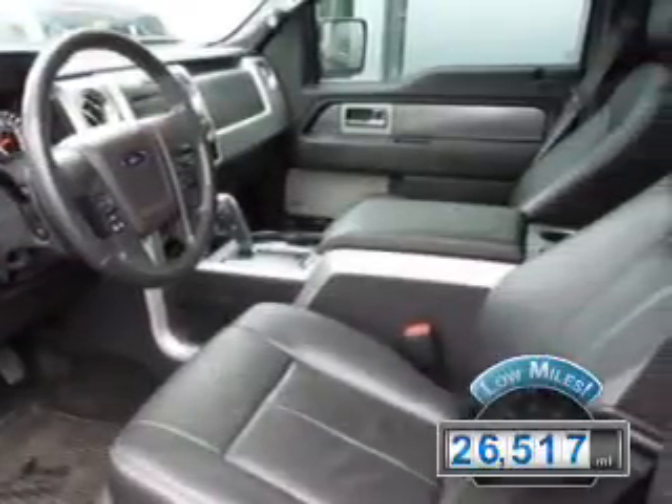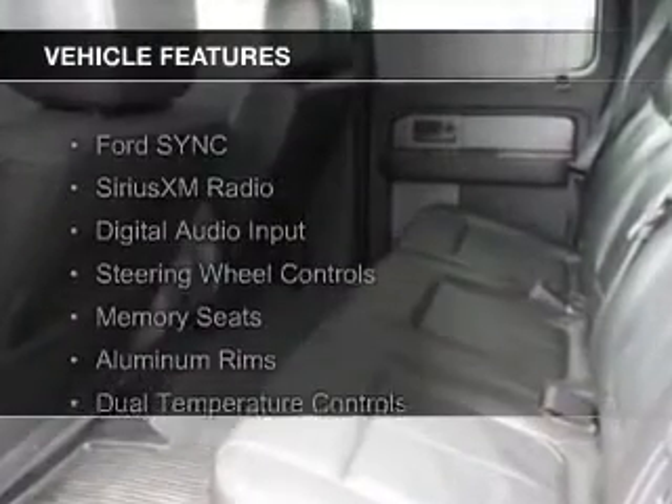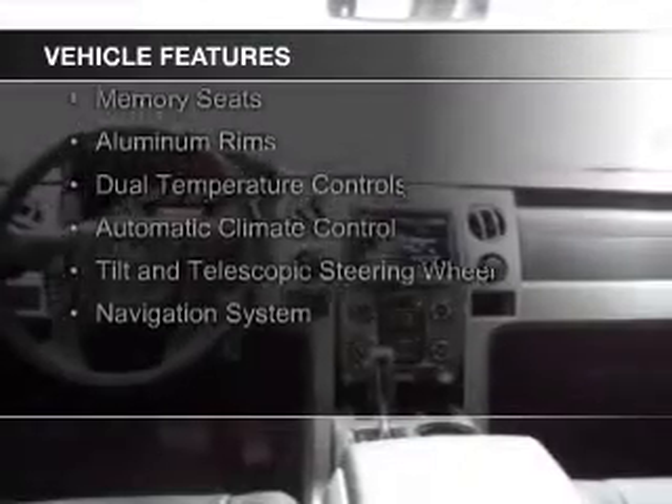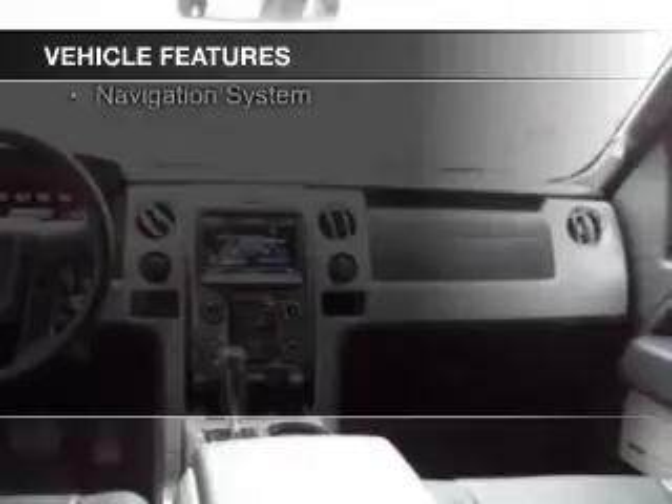With fewer than 30,000 miles, this vehicle has a long road ahead. The features include Ford Sync voice activation, Sirius XM satellite radio, digital audio input, steering wheel controls, and memory seats.